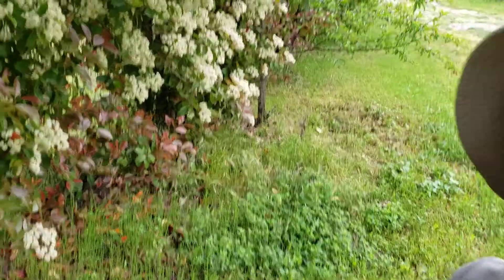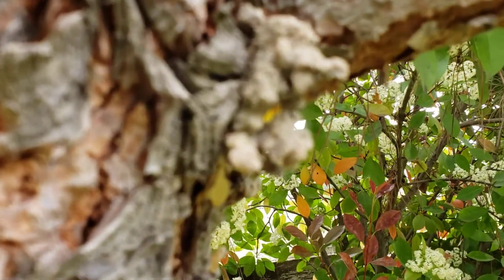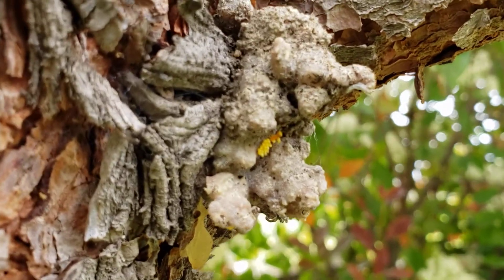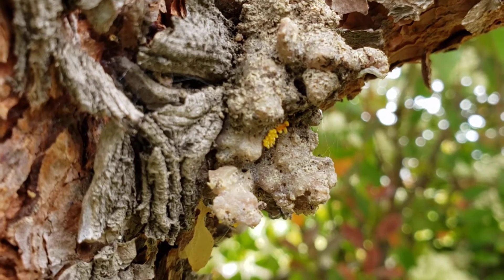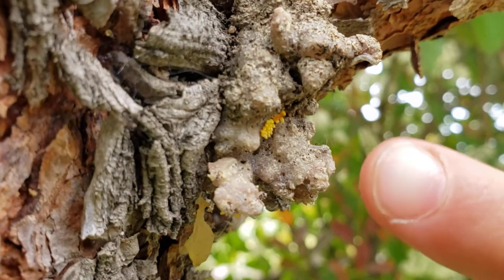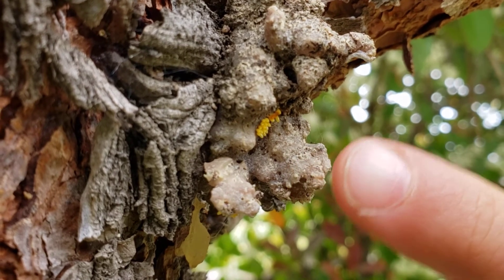My camera holder assistant will show you the eggs. And if you want to know the facts about the eggs, they will be very small compared to my fingernail right here. And so you can see that they are very, very small.